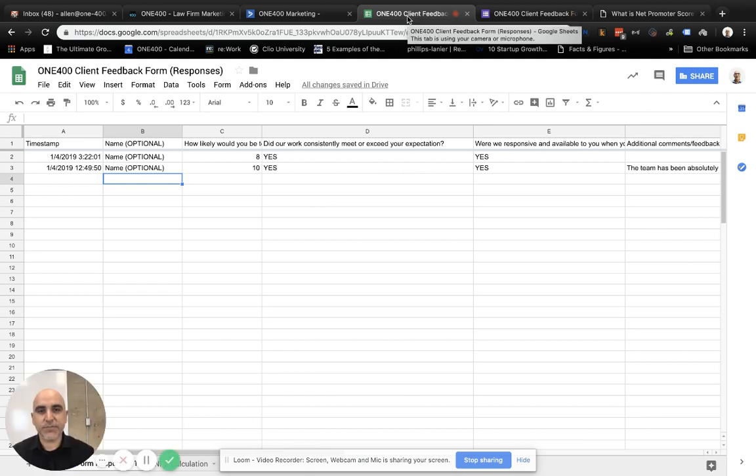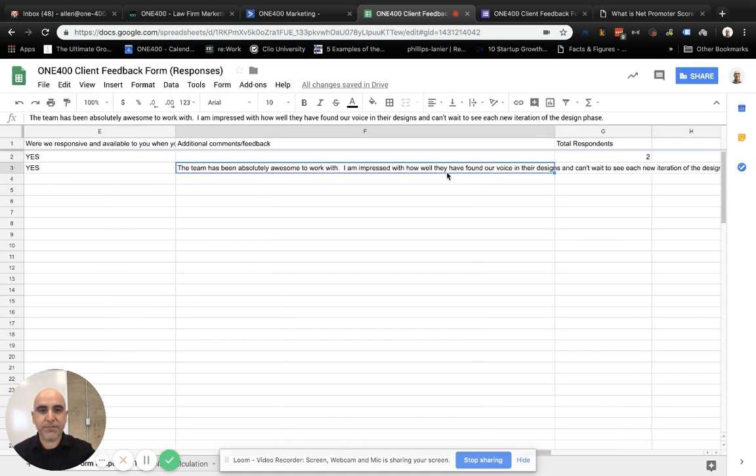So what happens is when somebody fills out the form, the feedback is entered into this Google Sheet in real time. So here we can see the recent dates, times — I've changed the names in these spreadsheets just to protect the privacy of our clients. But you can see at the start of the year it looks like we're off to a pretty good start. We got an eight there, which is a passive, but the project's still midway through. So we still have an opportunity to turn that person around and make them feel delighted in the deliverables that we've sent their way. It captures all the information that people send to us.